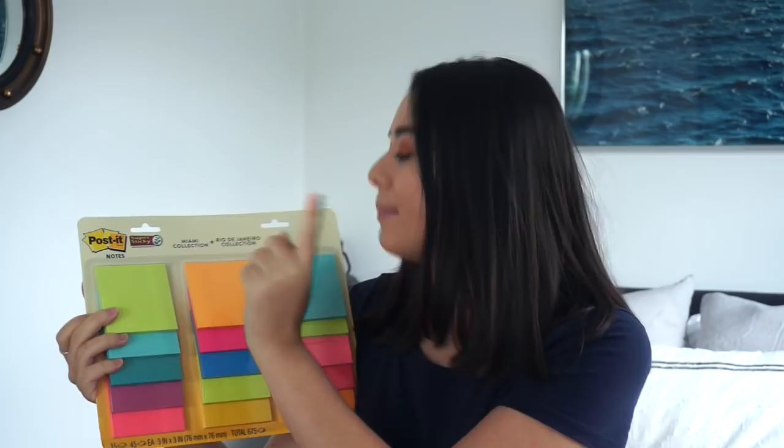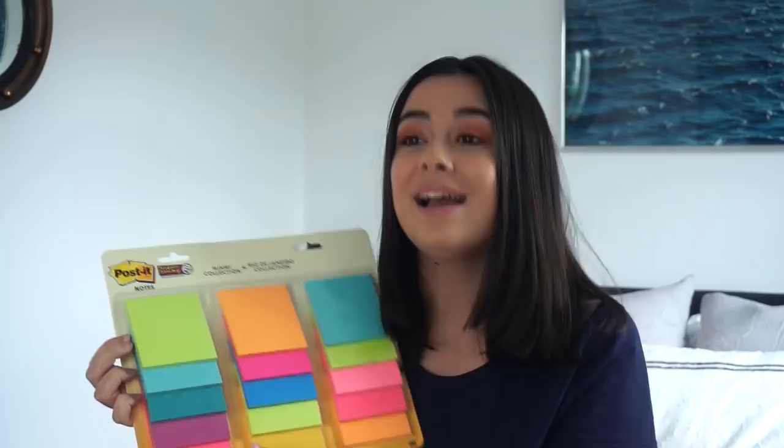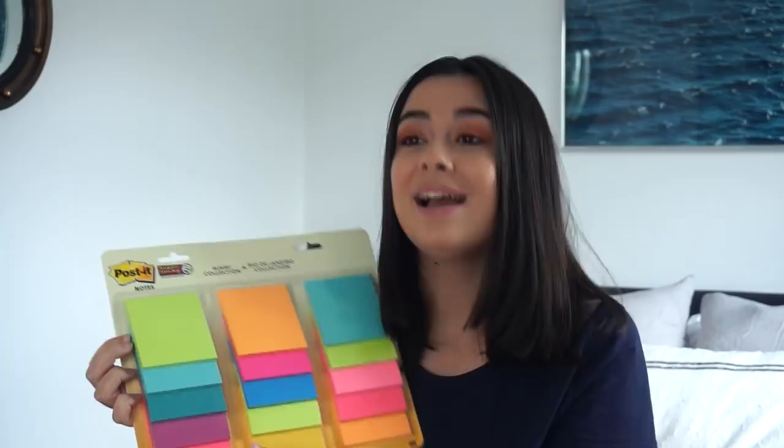That's what I'm going to be using these for. And then I think my second favorite thing after those pens — look how many post-it notes! Save the best to last. This is two collections: the Miami and the Rio collection of post-it notes, which is why they're such fun colors. Honestly, I will never have to buy post-it notes ever again. My favorites are these light blue ones — so pretty. I love a post-it note.